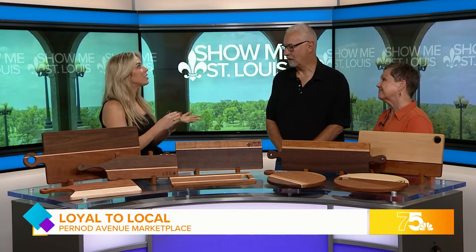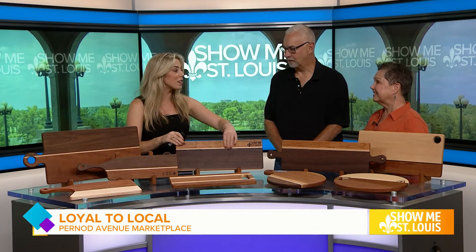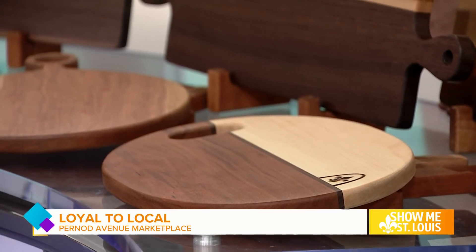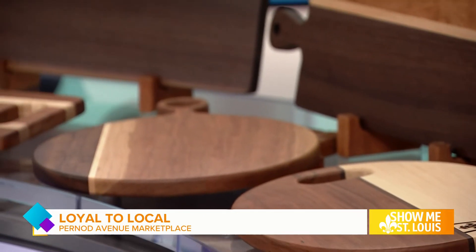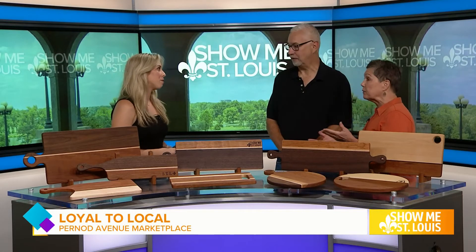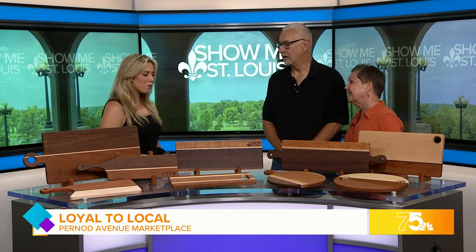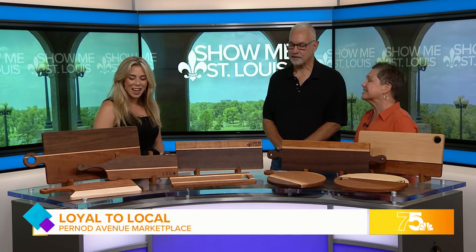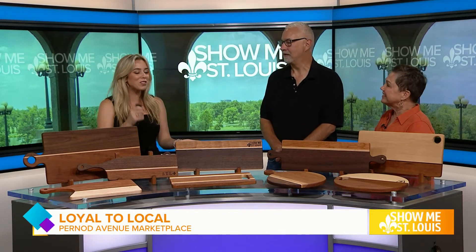You can feel the handcrafted quality. I love how you can customize it — this one says Show Me St. Louis, and we have some STL ones. But really, if it's a wedding gift, you can put the couple's name and the year they were married. We had a friend who recently married at the World's Fair Pavilion in Forest Park, and Dennis burned the pavilion with their wedding date on it. It can be a very personable gift — just about anything you'd like, as long as it doesn't have a copyright.